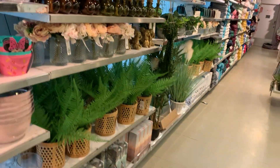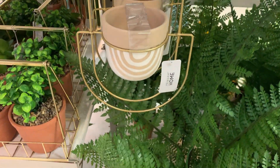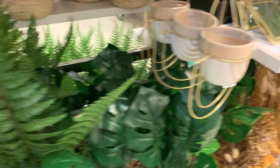My favourite part — the homeware section! I could literally buy everything — okay, maybe not the big items, but everything else. Look at that, that looks so cool. I wish I had somewhere to hang it, unfortunately I don't.